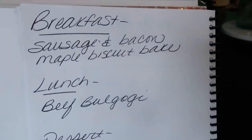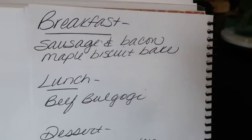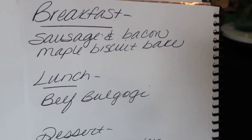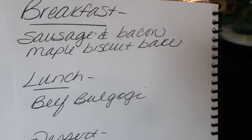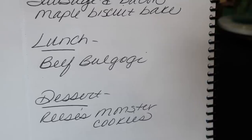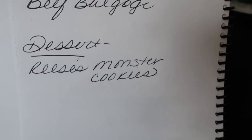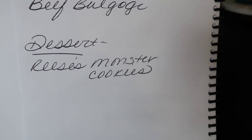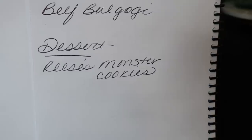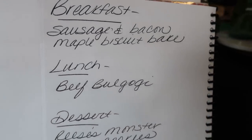Here's what you'll be seeing on Monday for meal prep — definitely not going to want to miss that video. For breakfast, I'm making a sausage and bacon maple biscuit bake — a sweet and savory breakfast bake. Lunch is beef bulgogi, which I'm really excited about. And for dessert, the reason I bought those Reese's Pieces is because I'm making Reese's Monster Cookies — WW and calorie friendly.